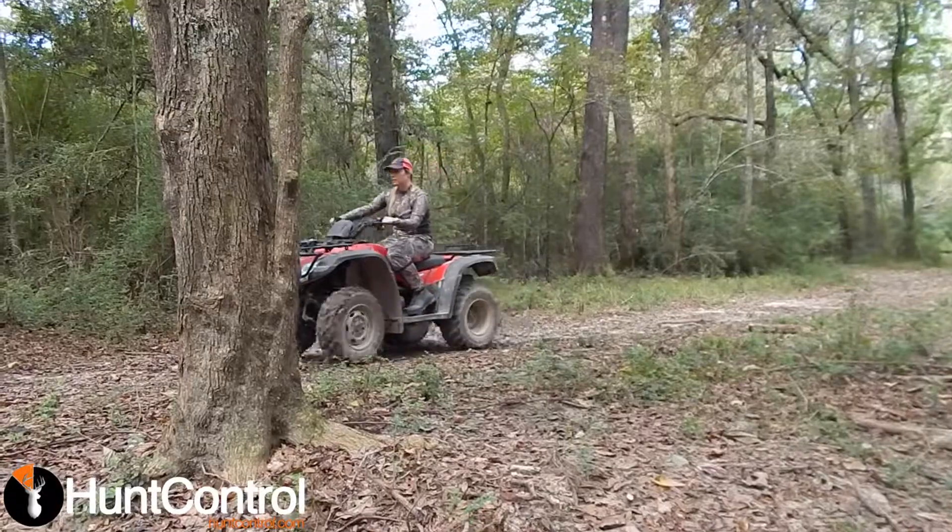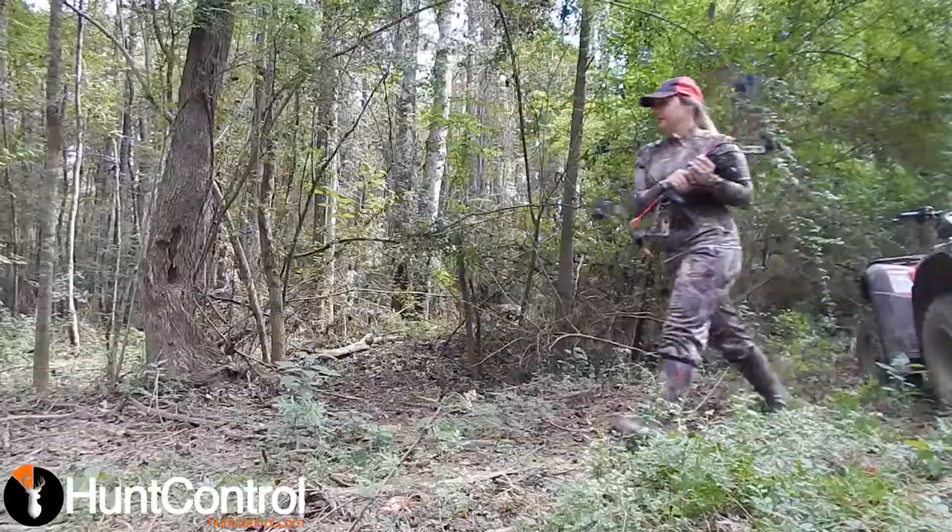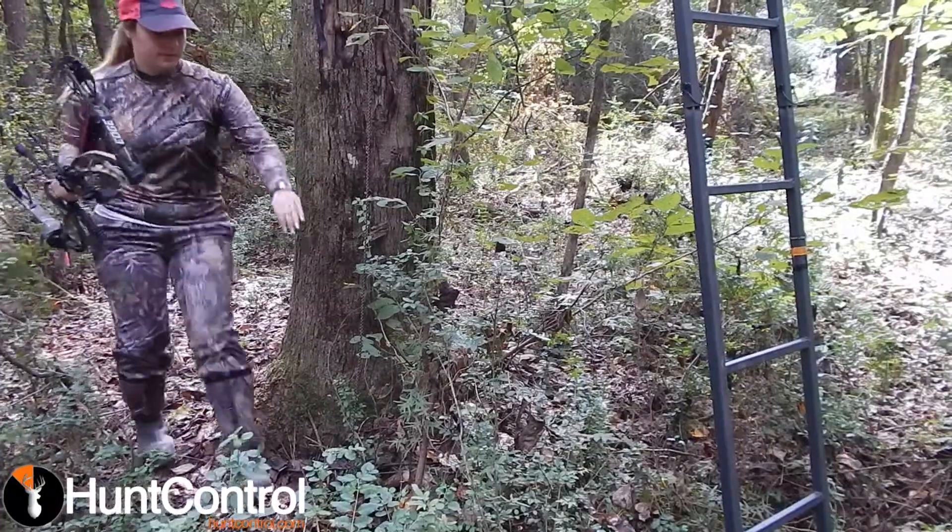Megan's not confused. She knows exactly when and where to go. With all the scouting done for her, Megan can get in the woods and do some hunting.